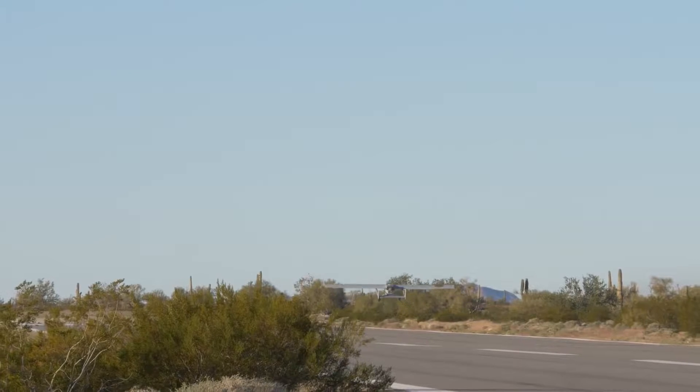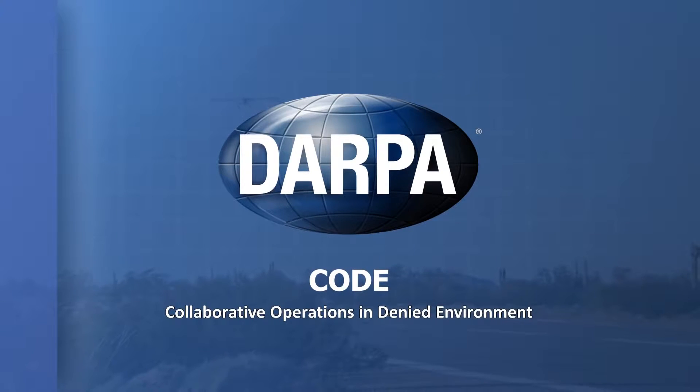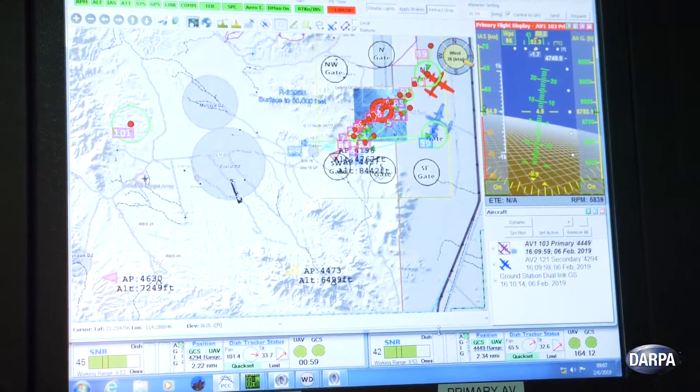On a brisk February morning in the Yuma, Arizona desert, a swarm of unmanned aerial vehicles equipped with DARPA's Collaborative Operations in Denied Environment System, or CODE, successfully carried out mission objectives, even when communications were offline and GPS was unavailable.